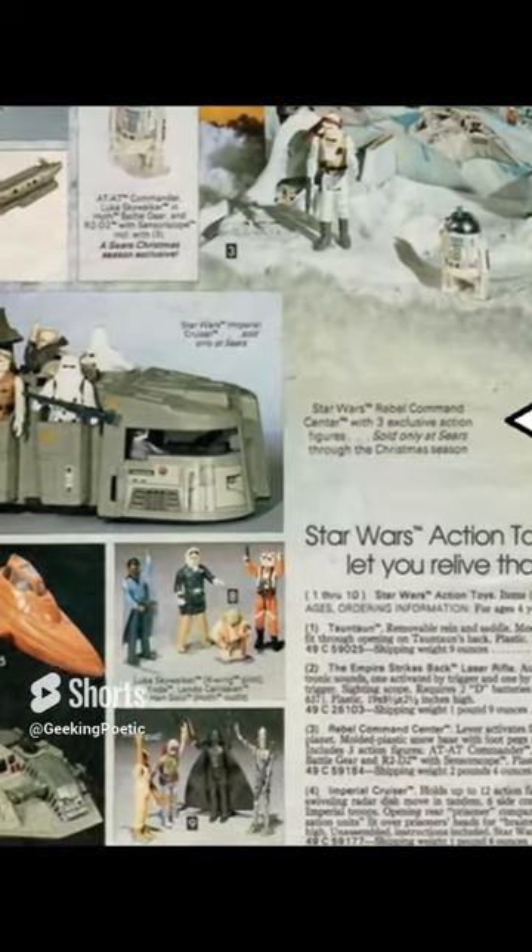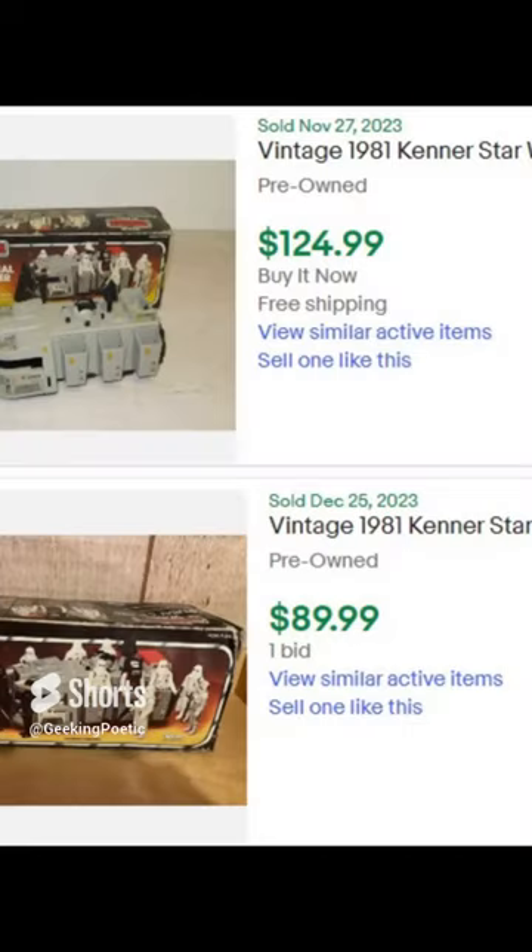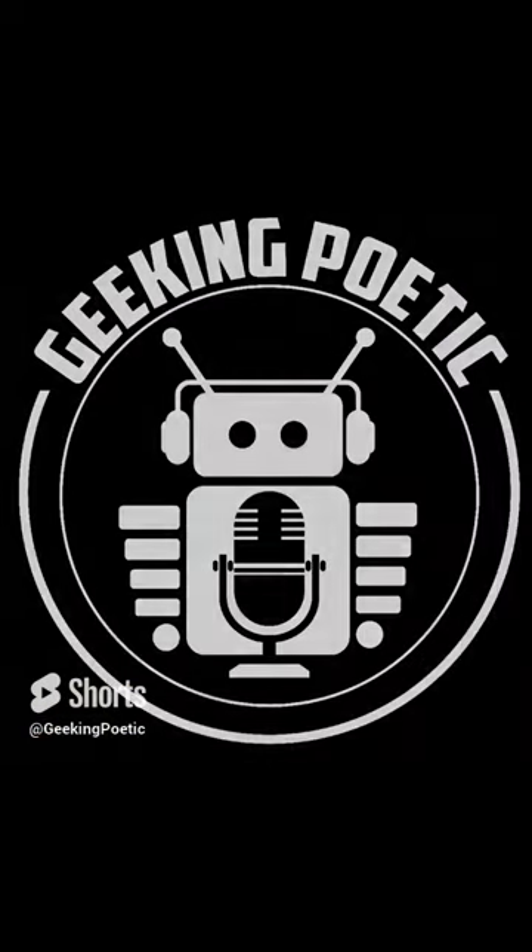I just thought this thing was so much fun to play with. It's a really cool toy and it can be had for a reasonable price with the box, like mine.